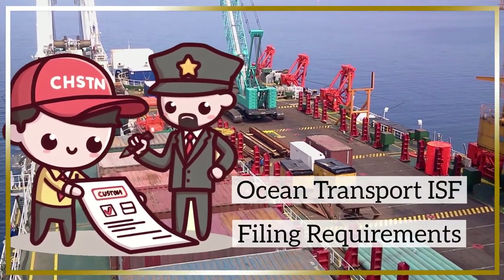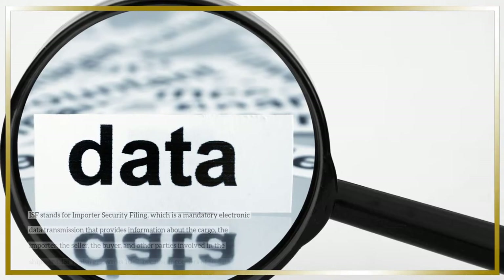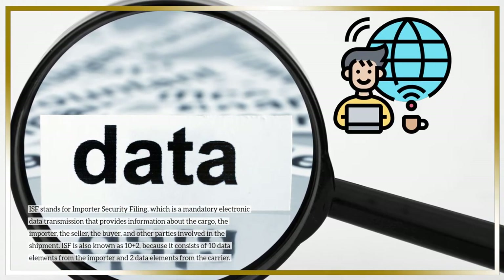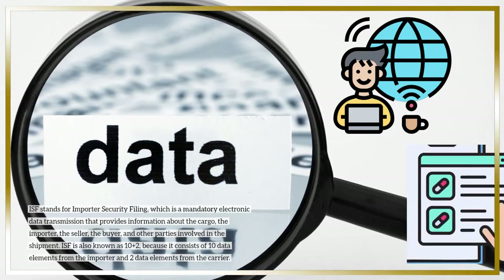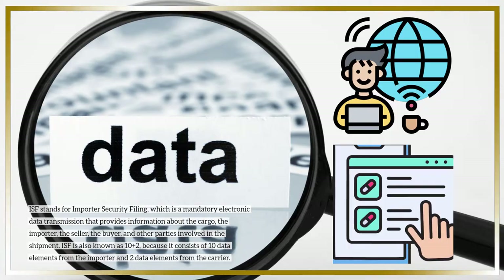Ocean Transport ISF Filing Requirements. ISF stands for Importer Security Filing, which is a mandatory electronic data transmission that provides information about the cargo, the importer, the seller, the buyer, and other parties involved in the shipment.